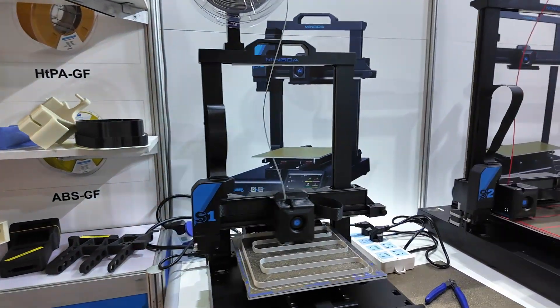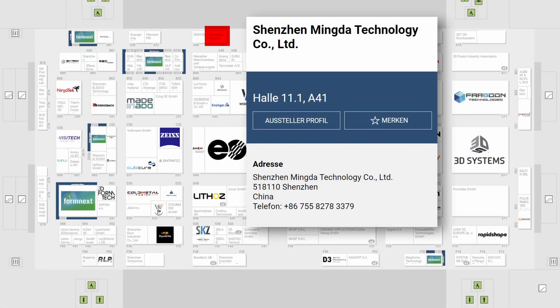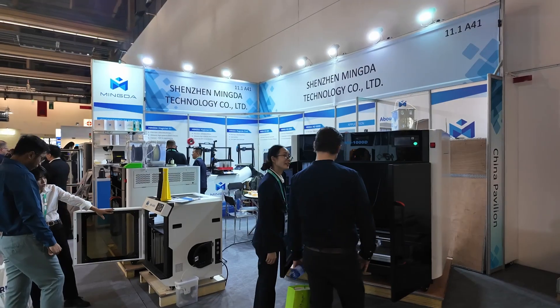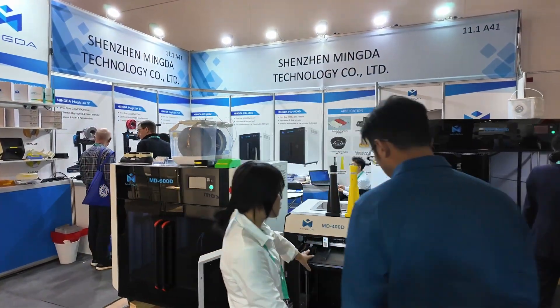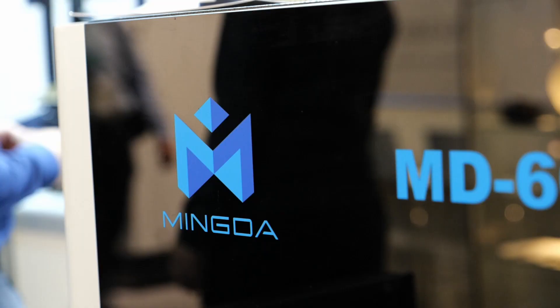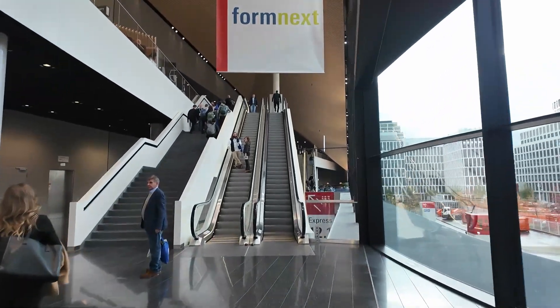These new machines will be available soon, and if you visit Formnext this week you should check them out at Mingda's booth on level 1 in building 11. For everyone else, there are links to Mingda's industrial and consumer 3D printers in the description. I want to thank Mingda for making my trip to Formnext possible, and I am sure I will see many of you this week here in Frankfurt.